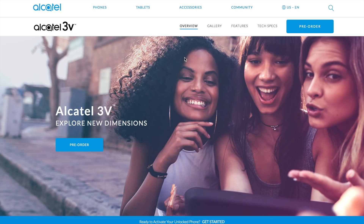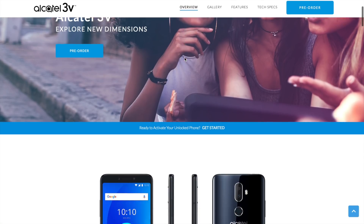Alright guys, welcome back to another video, it's your man Jay Will. So I got an email this morning from Ocotel and I was like, oh snap, they got a 2K display phone for $150. They tried to fool us, folks. Anyway, this is the Ocotel 3v, this is the unlocked version, and it releases on the 29th I believe the email said, but you can pre-order it now.